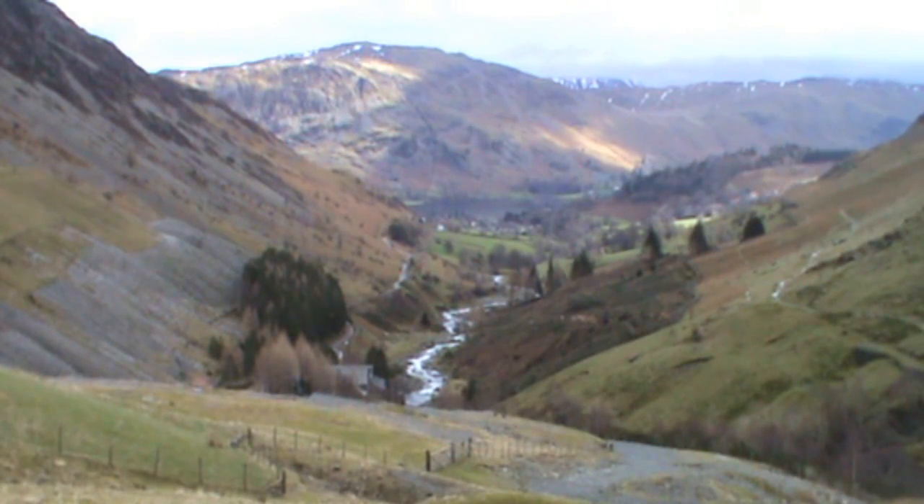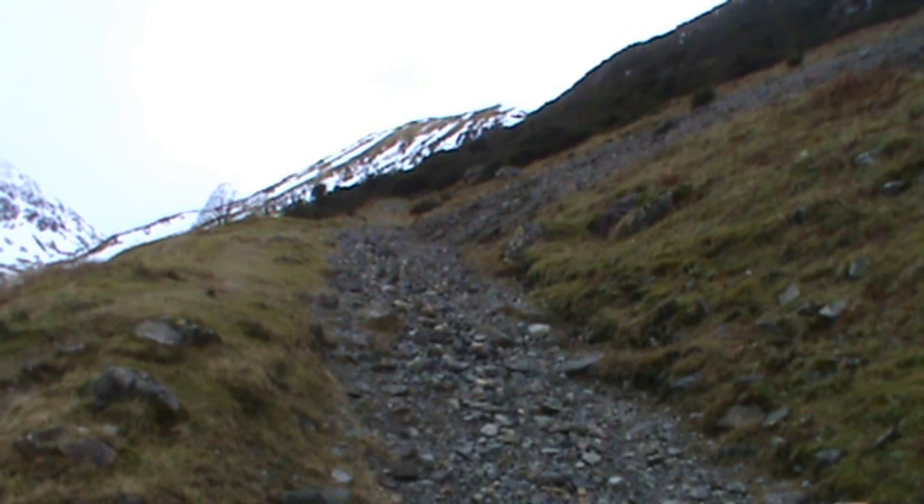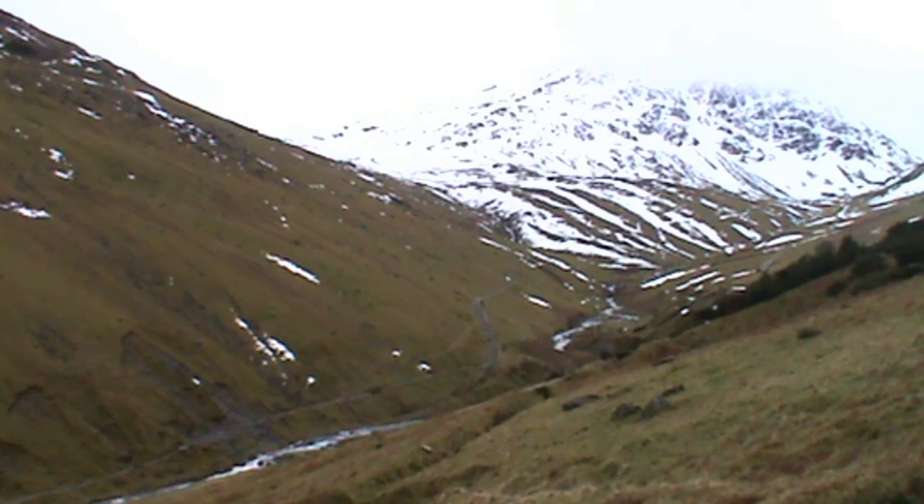Before we go any further, we look back towards Glenridding. As you can see, this is reasonably steep — we've got the snow-capped hill at the top. We keep heading that way. As we make our way uphill, we look to our left hand side at the river valley. We see there's two people there coming down the path — we think that leads towards Helvellyn.